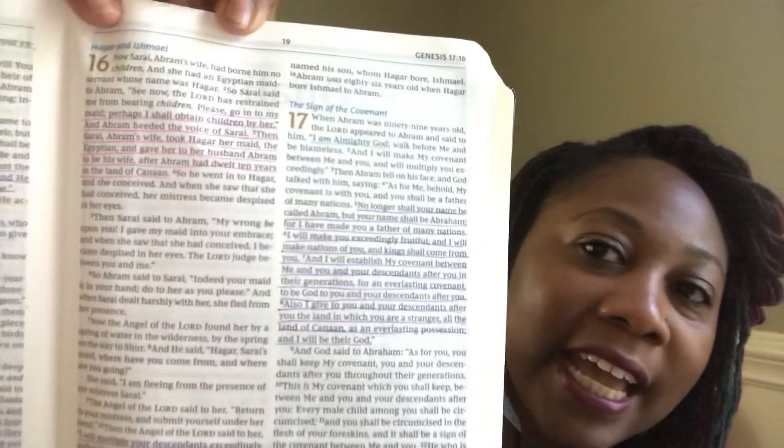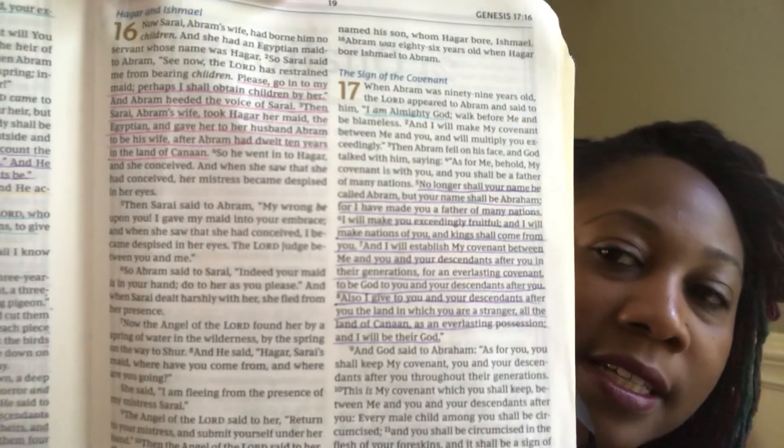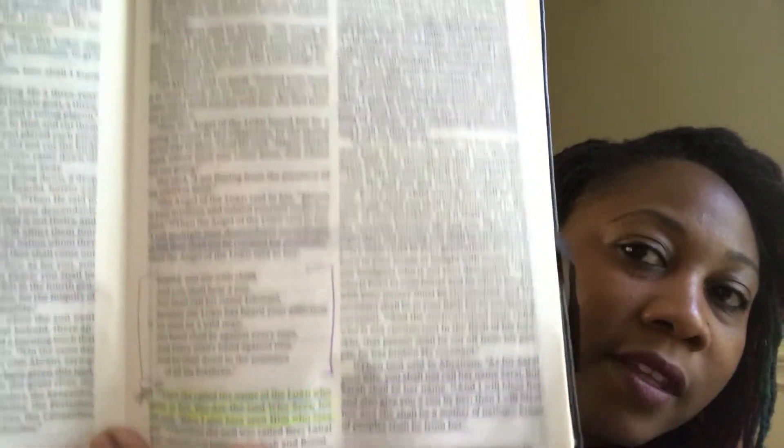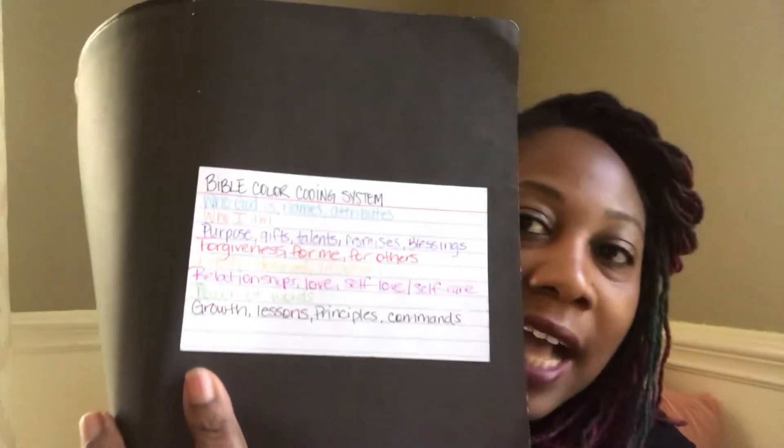It's definitely harder to see on camera, but I'll get it as close as I can so you can see where the blue is and where the pink is — all from one passage. I have my markers and pens with me and my color coding system taped on an index card inside the front of my Bible.